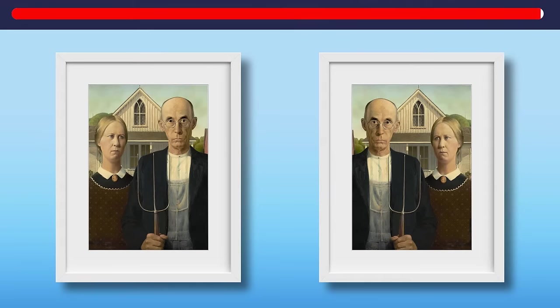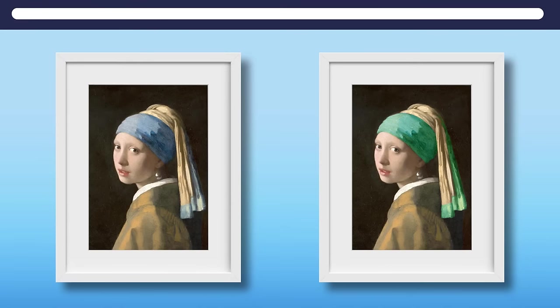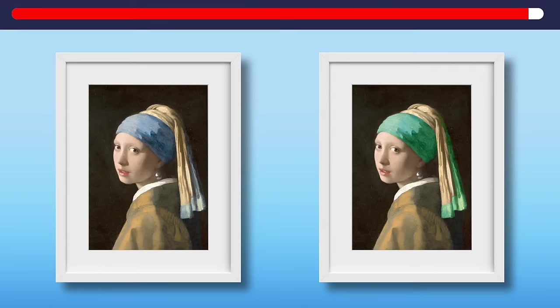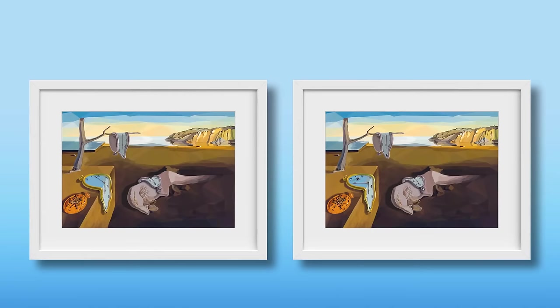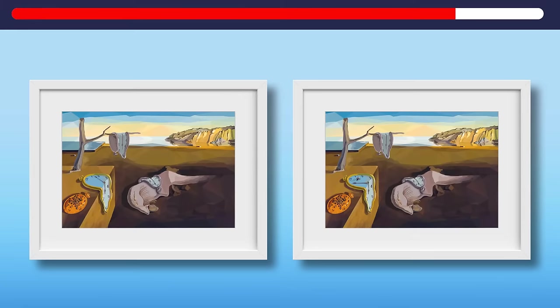The second chest has Girl with a Pearl Earring by Johannes Vermeer — can you spot the original girl? Here she is. Next is The Persistence of Memory by Salvador Dali, stolen from the Museum of Modern Art in New York. But which one do we return? This is a replica and this is the original.